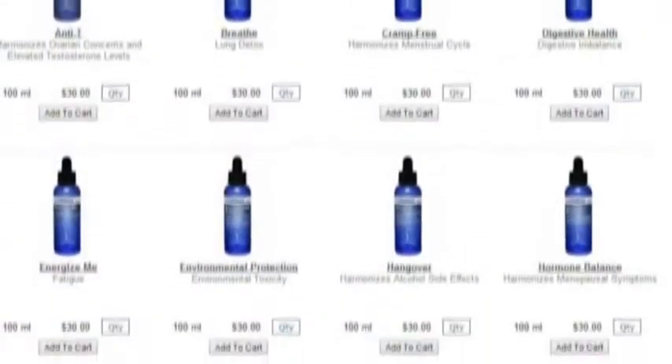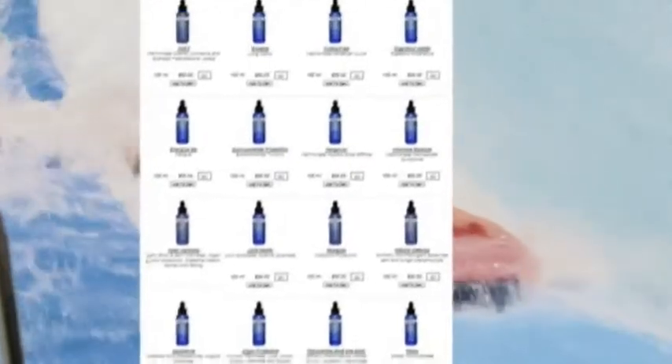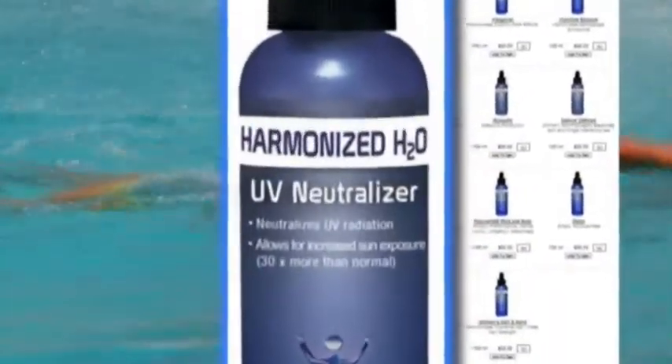This drinkable sunscreen is created by a company called Harmonized Water. They sell different versions of their water to treat all sorts of ailments: hormone imbalance, joint health, low testosterone, and of course this product, which claims to be UV protectant.